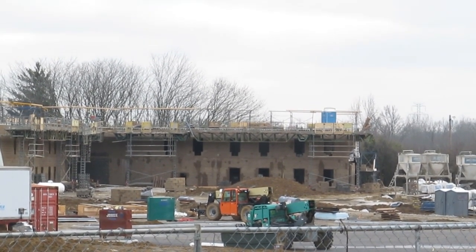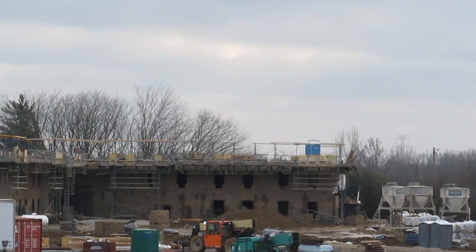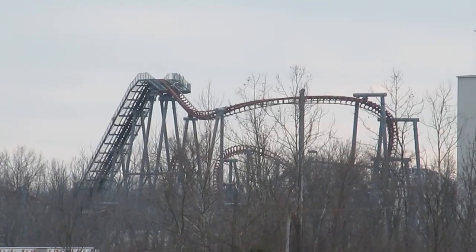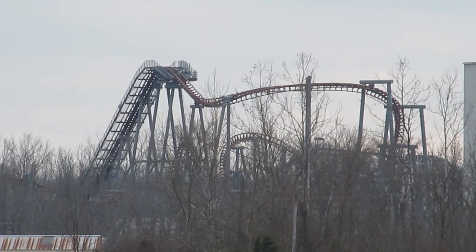As you can see, the dorms over at Kings Island are coming along nicely. Dorms are something that Cedar Fair is doing to help attract better employees and also market themselves outside of the US, bringing people in to work for them. We know there have been some labor struggles at Cedar Fair, and this will help with that.